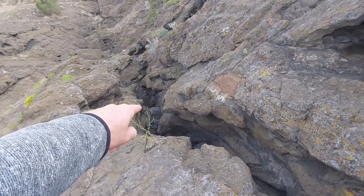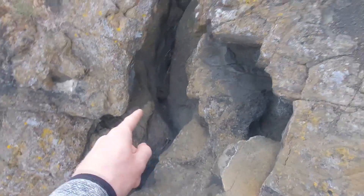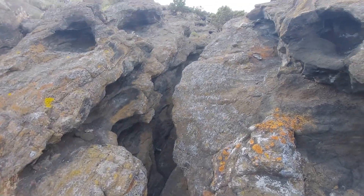So for reference, right down there is where the bottom of that waterfall is, and it comes up this slot canyon, curves around, and keeps on going up.